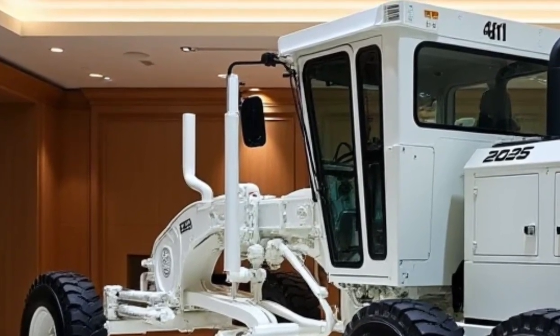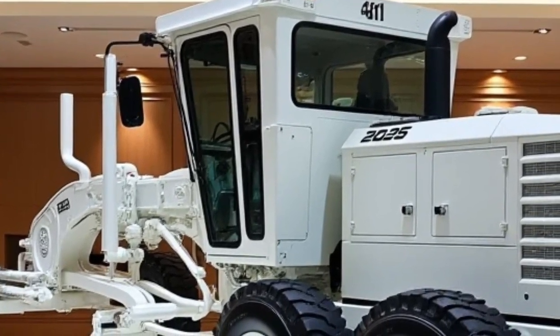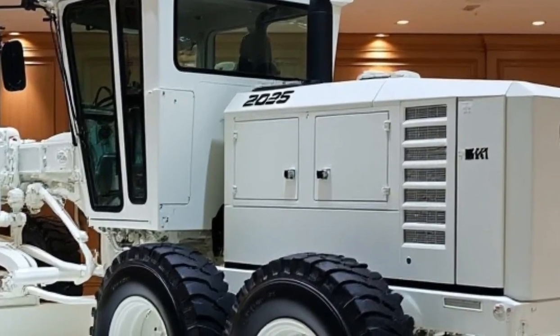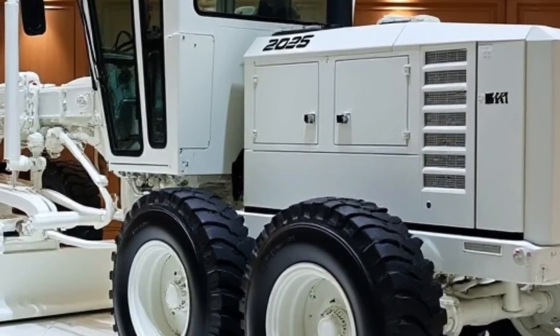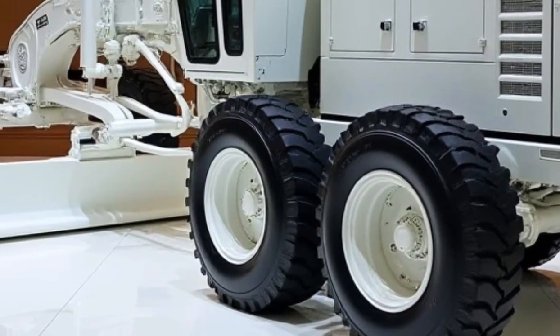Given the G11's durability and productivity, the investment in this motor grader is worthwhile for companies in construction and road maintenance who require high performance and uptime. Financing options may be available, and for companies with large fleets, bulk purchasing could also lead to savings.